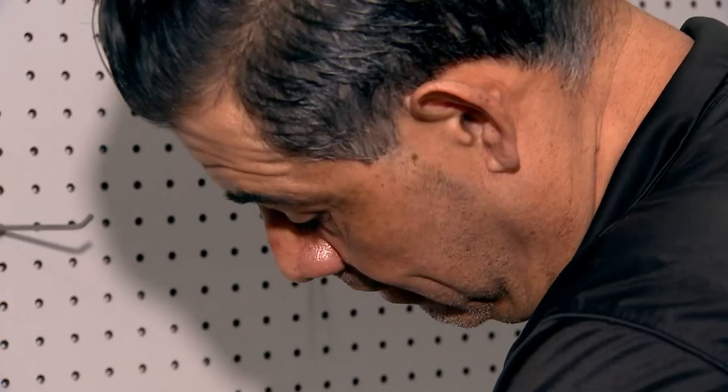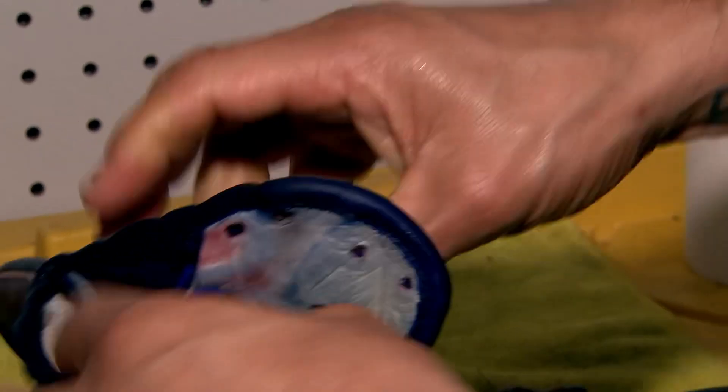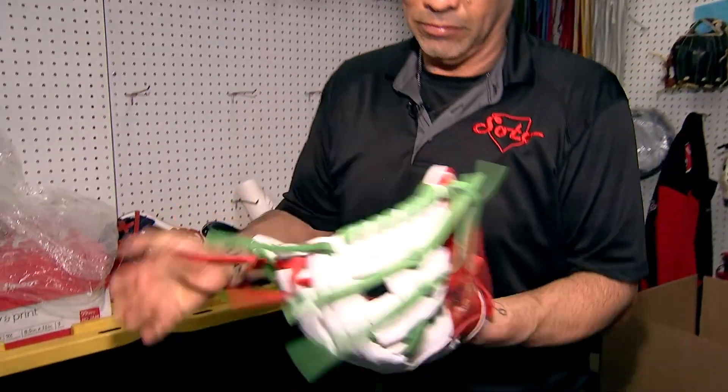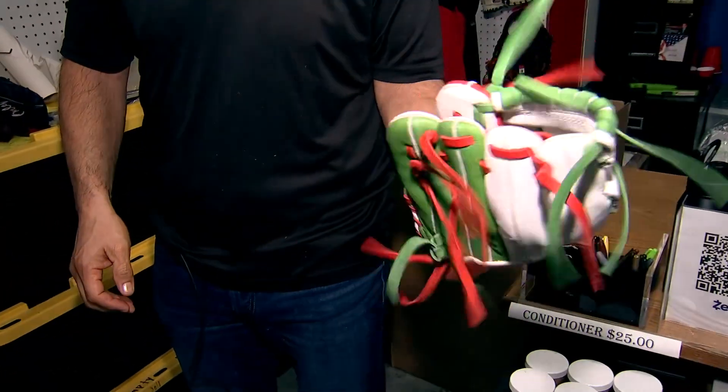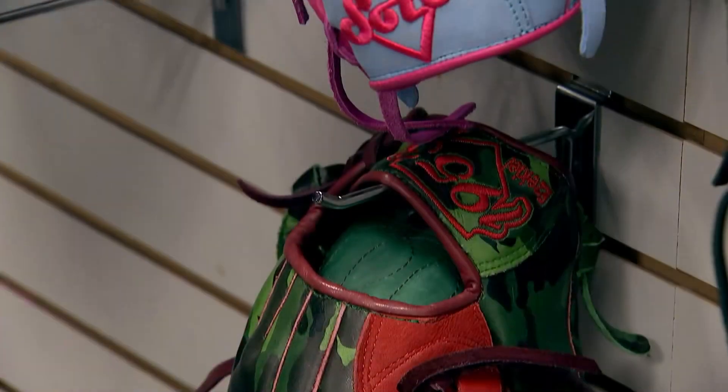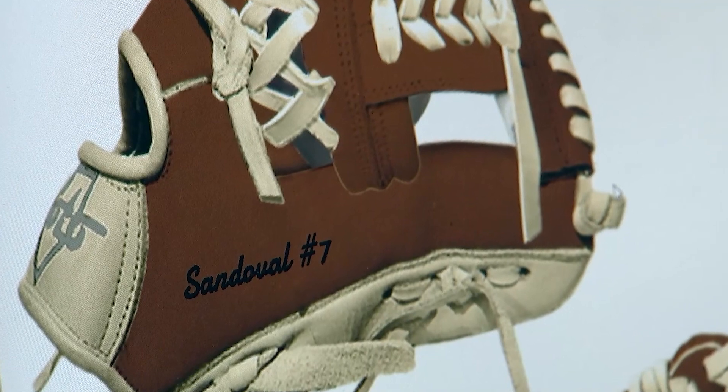They're currently fulfilling 1,800 custom orders, and every one will be broken in before it's shipped. Once you put it on — it's ready. Some sports content just seems to fit better than others. If I would have had two fingers in the pinky and a Soto Glove, I know I couldn't hit a curveball, but I could have been a contender.